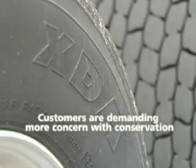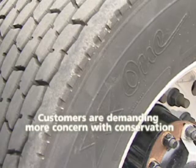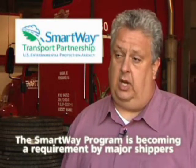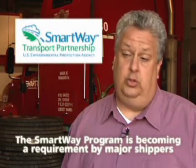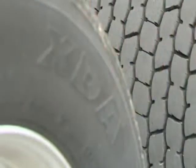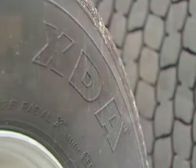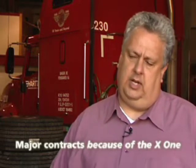Conservation is a very important issue to this industry, and it's becoming more of a hot issue day-to-day. Customers are demanding that we are more concerned with conservation, along with our own corporation's desire to be more conservative. Basically what's happened is the SmartWay program — a lot of the major shippers throughout the United States are having it as a requirement in order to do business with them. So in order to be competitive, we have to be part of that program. The X1 is definitely a major component in our success in the growth of the SmartWay program, and we have obtained some major contracts because of the X1 and showing the customer that we are aggressively getting involved with the SmartWay program.